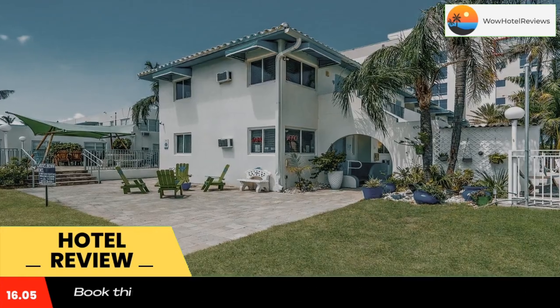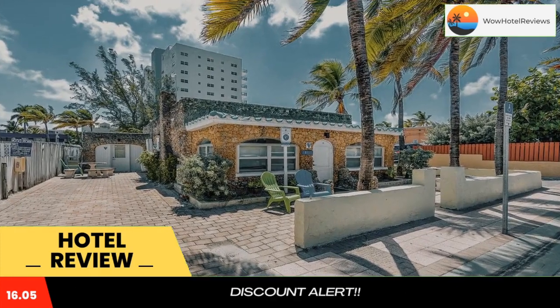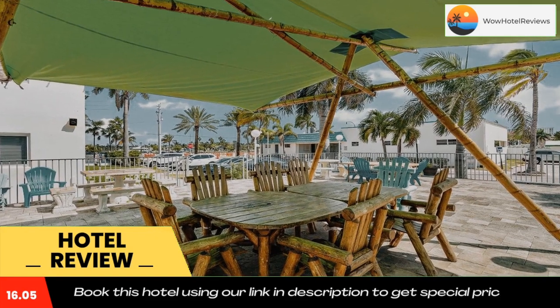The Anne Kolb Nature Center is less than 10 minutes drive from the Hollywood Beachside Boutique Suite. The center of Hollywood and Fort Lauderdale are within 20 minutes drive of the accommodations.